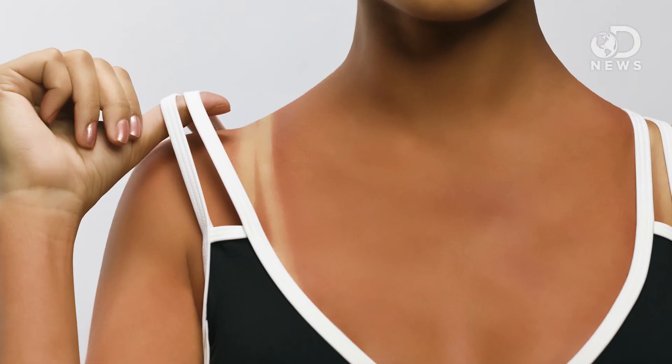When skin is exposed to the ultraviolet rays in sunlight, it darkens, or tans. All skin, regardless of color, tans. More melanin scatters more of the damaging UV rays.